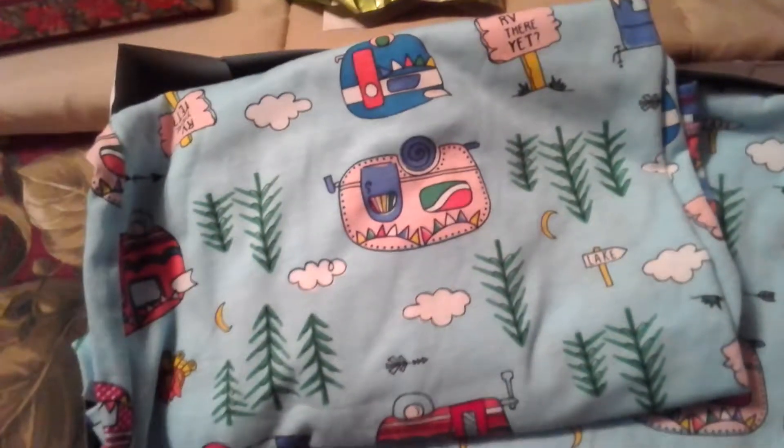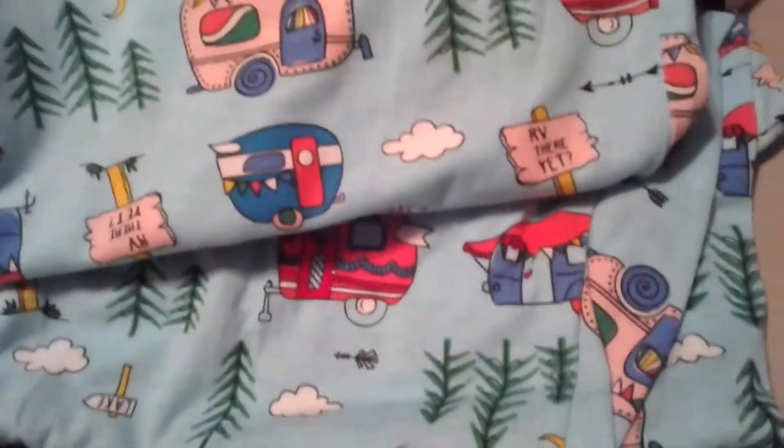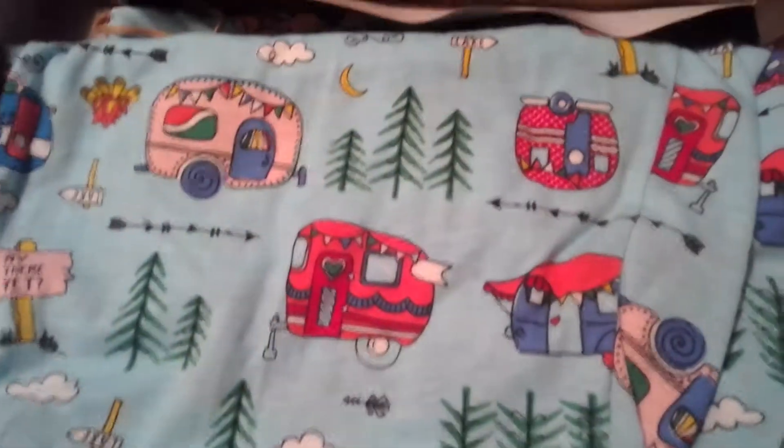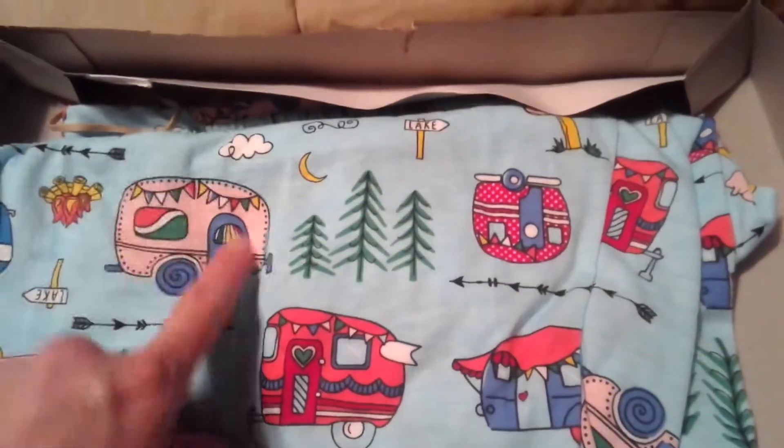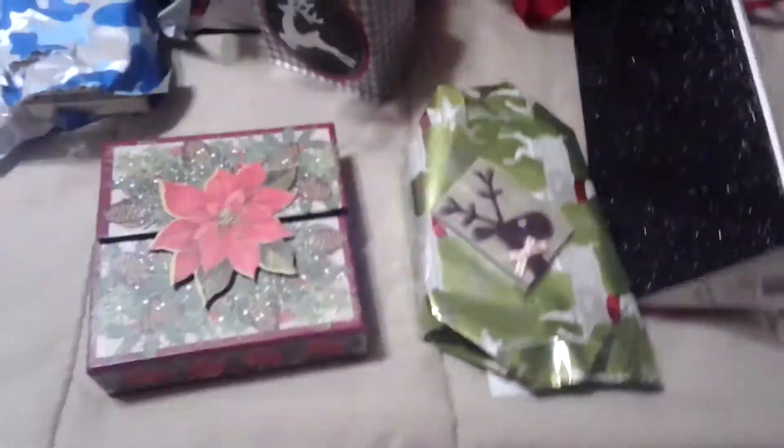I'm going to start with these awesome camping pajamas. It's like a two-piece top and bottom and they are so cute. They have little campers — it's kind of shaped like our camper we're working on. It's kind of a spring camper set that will be so cute to take with me when I'm camping.